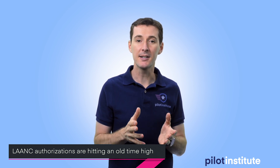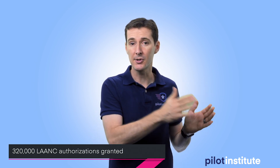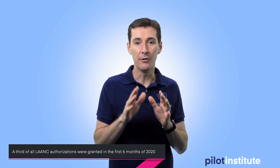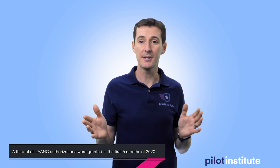Next is some news on LAANC. The CEO and co-founder of Kitty Hawk, John Higueras, said LAANC authorizations have been hitting an all-time high. There have been 320,000 LAANC authorizations since the program started in 2017, and one-third of all those authorizations happened in just the first six months of 2020. This tells us that more and more people are realizing they can use LAANC.